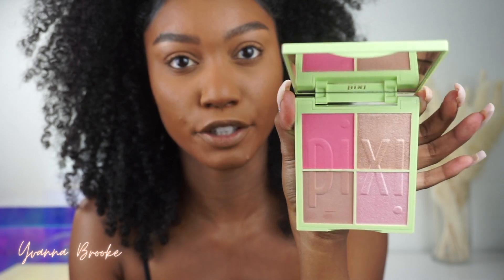They also gave me the complexion palettes — the Nuanced Quartets. There's Sugar Blossom and Honey Nectar. Sugar Blossom is the lighter palette and Honey Nectar is a bit deeper. Right now I just have on eyebrows, foundation, and concealer — just my usual base, nothing else, no contour or anything like that. We'll start with the eyes and then go back to skin.